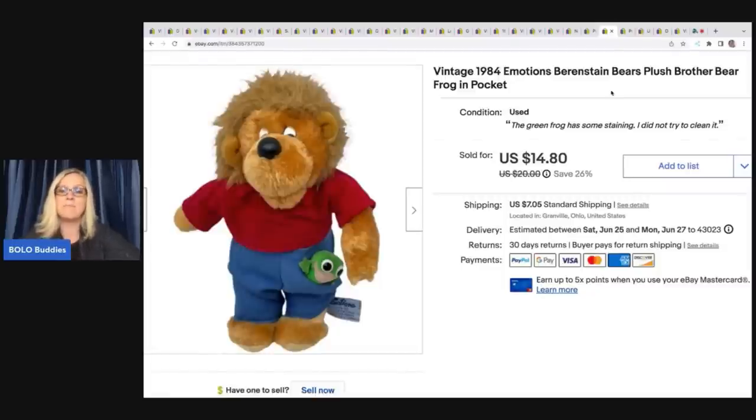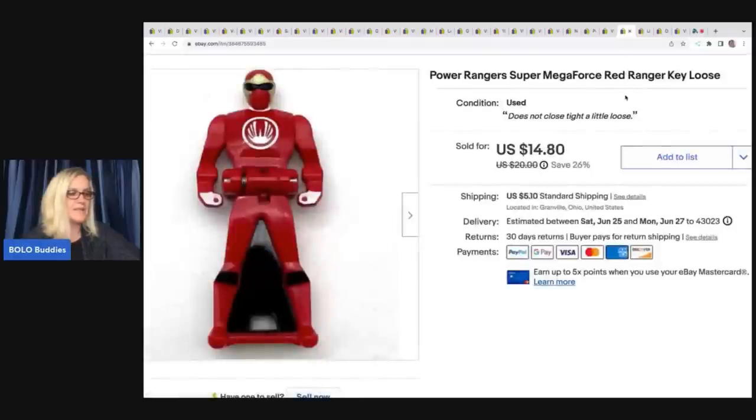This little guy I got at a garage sale for a buck. He is a vintage 1984 Emotions Berenstain Bears plush frog in pocket — super cute item. I sold him for $14.80 and the buyer was all in for $24.20. The next item is another Power Rangers Super Mega Force red ranger key, loose with no packaging, also from the Auctions for You $100 mystery toy box. I sold this for $14.80 plus shipping — this one was a little loose and didn't close super tight, so I sold it for a little less.